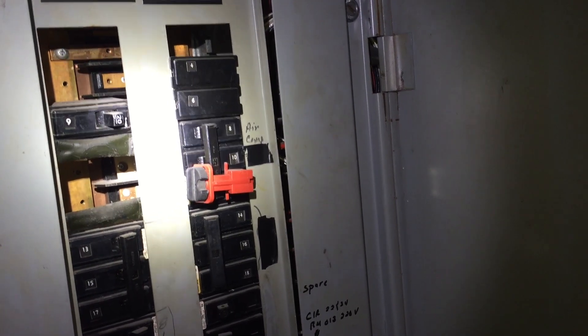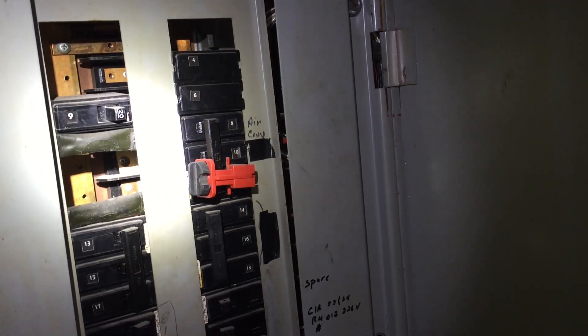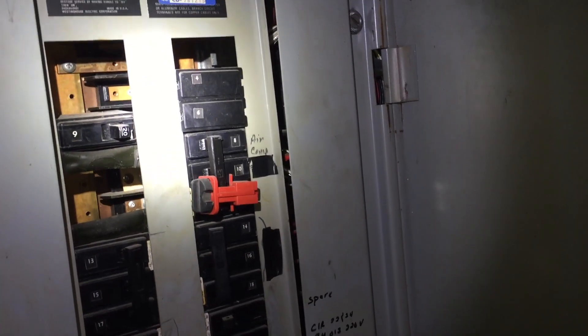In any case, we have a violation of section 408.7. Unused openings for circuit breakers or switches have to be closed with some type of identified closure or some other approved means that's going to provide protection substantially equivalent to the wall of the enclosure. And tape certainly does not do that.